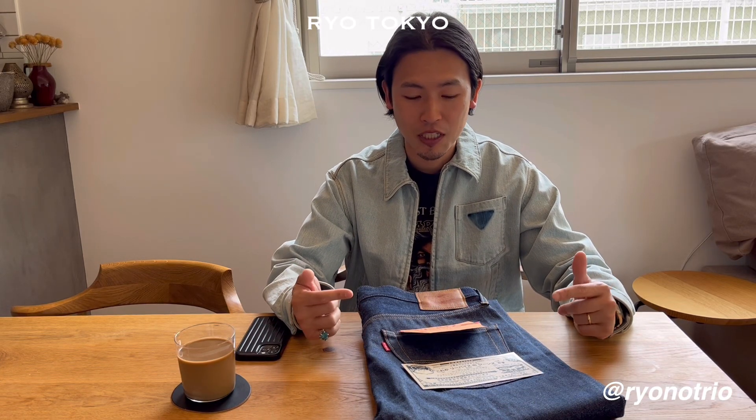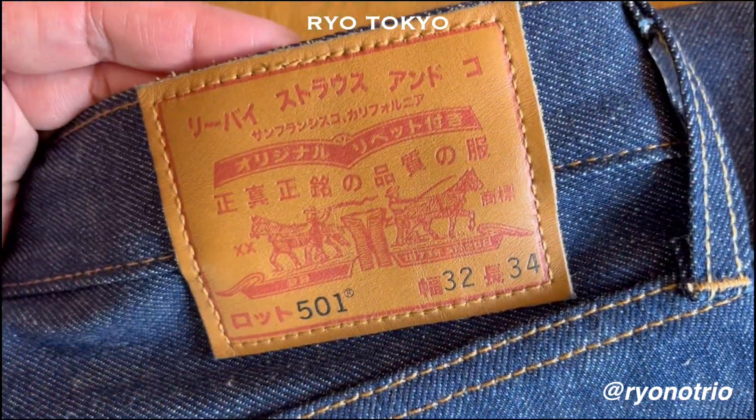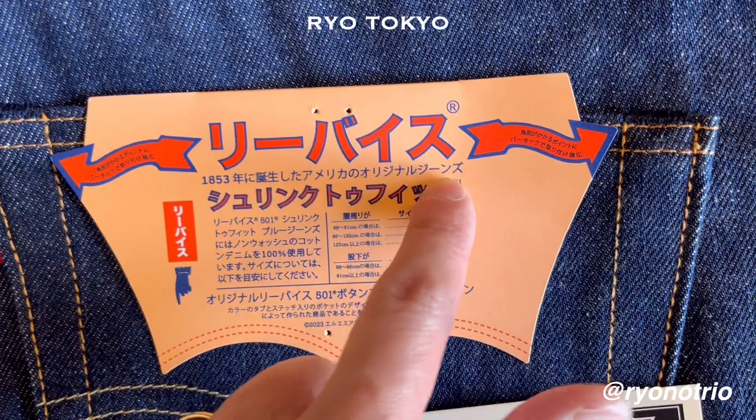Why I bought this 501 is the detail which this denim has. This red tab says D-VICE, leather patch, also written in Japanese. D-VICE — 1853年に誕生した American original jeans.